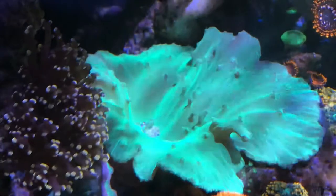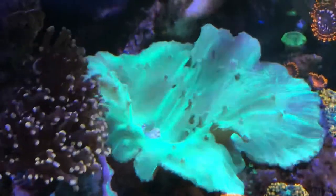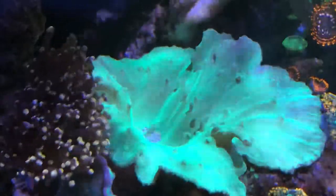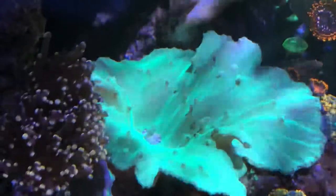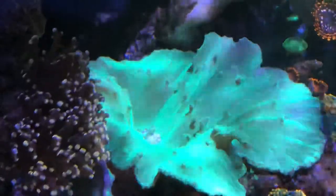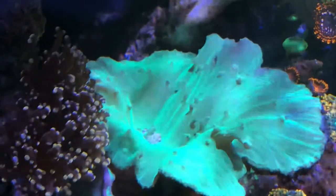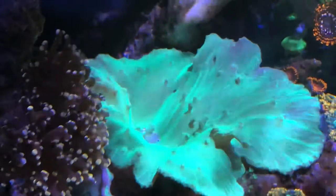This particular leather coral is fully open, and you'll see there's another one that slightly closed up on me. There are one, two, three, four, five of these, but they're in the middle of the tank and they're usually in the background — I don't focus on them too much.